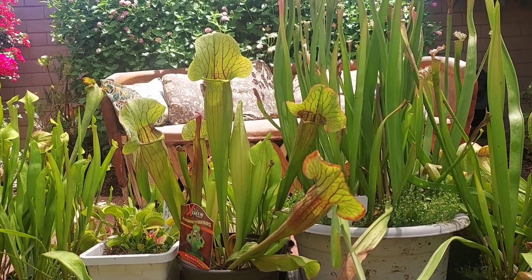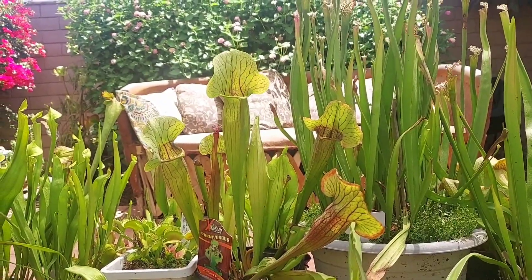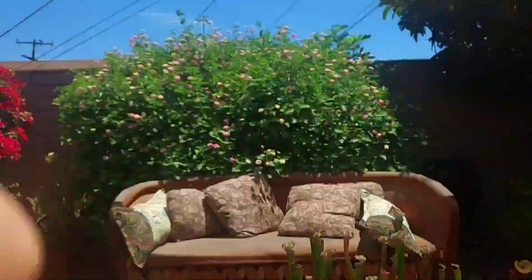A quick update on the garden here. It's been really hot these past few weeks but I'm beating the heat with this shade cloth. The plants are really loving it.